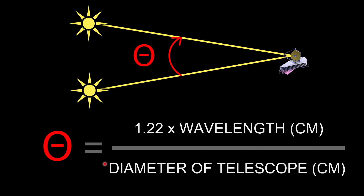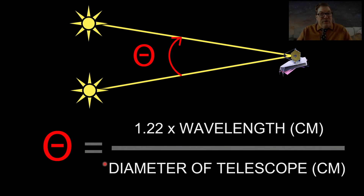That angle theta is the resolution, and the equation for it is 1.22 times the wavelength you're measuring divided by the diameter of your primary mirror. So the bigger the mirror you have, the better the resolution will be — you want that angle to be small. And the longer the wavelength, the worse your resolution is going to be.